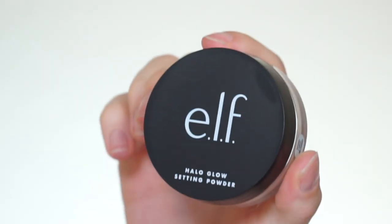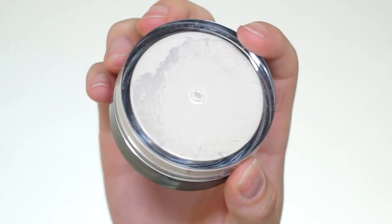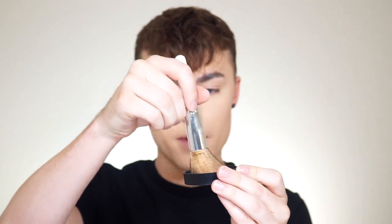For setting powder, I'm going to use the Halo Glow setting powder in shade Light, which is supposed to give a nice glowy look to the skin. I'm going to take my sponge, dip it into the powder, and press it right up against the creases under my eye so they're set and nothing moves. The sponge really packs it on and keeps it secure all day. For the rest of my face, I'll use the Total Face Brush by ELF — very soft and fluffy — so it doesn't look too matte and still has that nice glow.